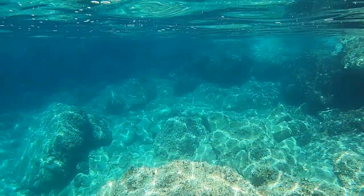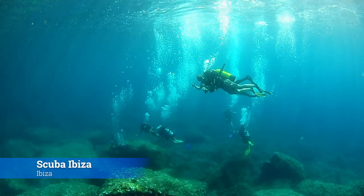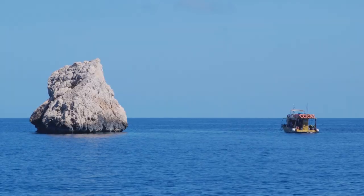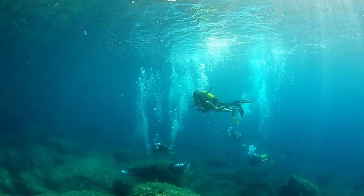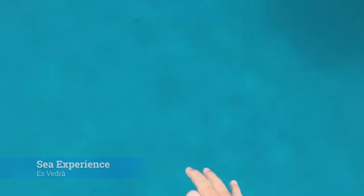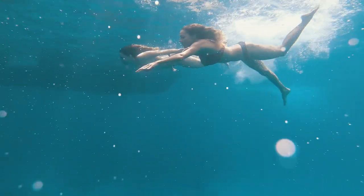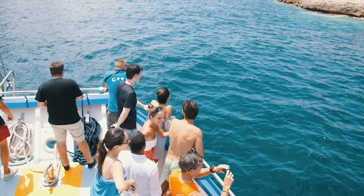Almost all boat excursions will stop for a chance to swim and snorkel, but if you want to explore beneath the waves, the dive boats of Scuba Ibiza and Arenal Dive Centre are waiting to take you on sub-aquatic adventures. Family groups will love taking a slow cruise on the beach-hopping glass bottom boat, which can give everyone an up-close view of life on the reefs and the sea floor.